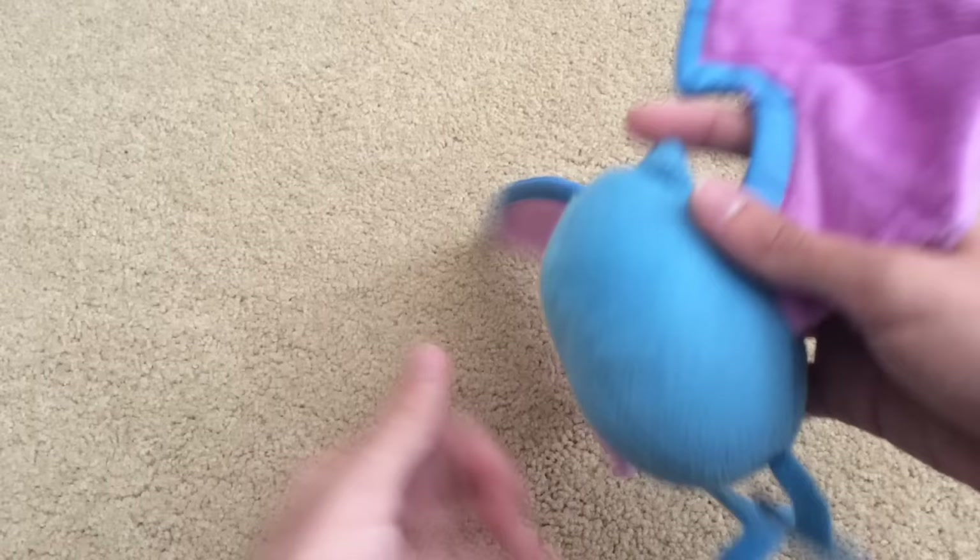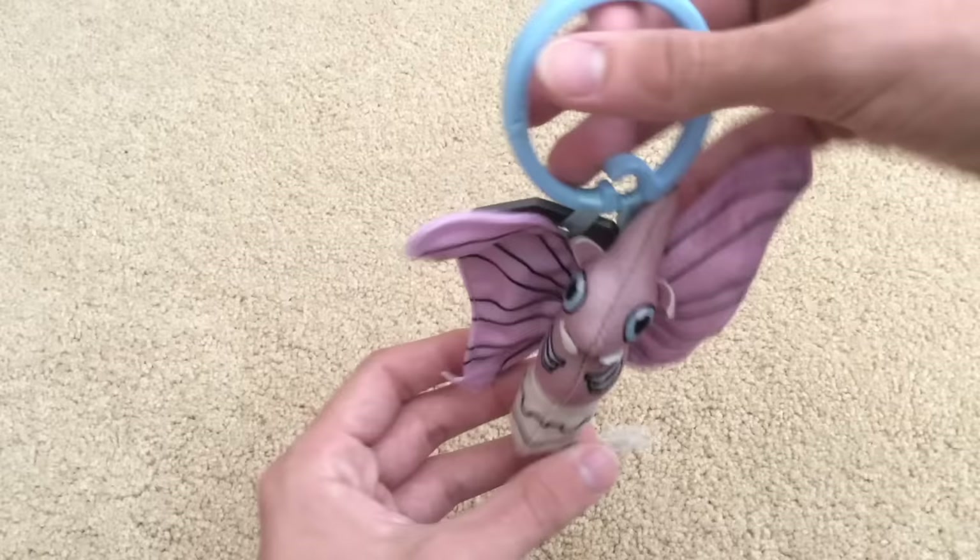I wanted a Raichu that was standing up and didn't look all derpy. Next up is Arbok. Next is Golbat — love the detail on his wings. Next is Venomoth, another tiny little guy but still pretty rare and still pretty cool.